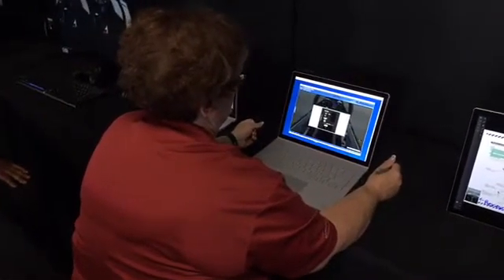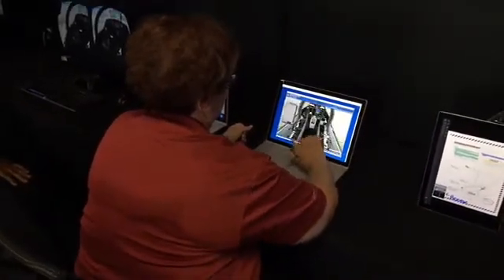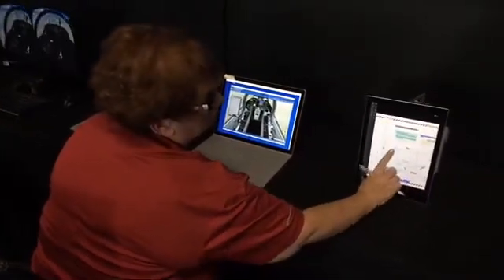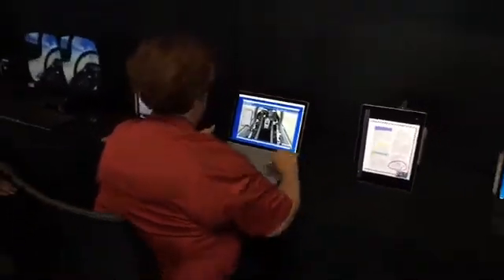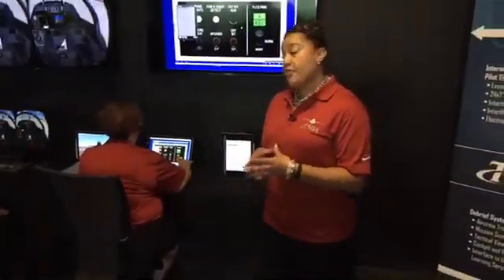As part of our IMI solution, we also have electronic publications available 24-7 to the student. They can go home, look at their publications on a Surface or any other tablet device, take notes, and come in the next day prepared to start their training. Because our software is device agnostic, we can bring in any type of device.